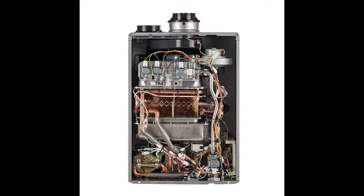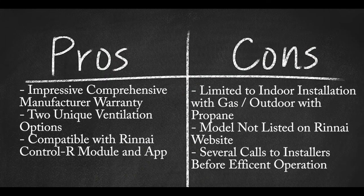The thin dual-intake stainless steel profile measures 10 x 18.5 x 26 inches while weighing 82 pounds. The RUC-98IN easily installs into any small space. Change the water temperature within plus or minus one degree Fahrenheit using the EZR Control R 2.0 LED one-touch control panel. Pros: impressive, comprehensive manufacturer warranty; two unique ventilation options; compatible with the Rhenai Control R wireless module and mobile app. Cons: limited to indoor installation with natural gas, outdoor with propane; model not currently listed on Rhenai website; several calls to a professional installer before a unit ran efficiently.